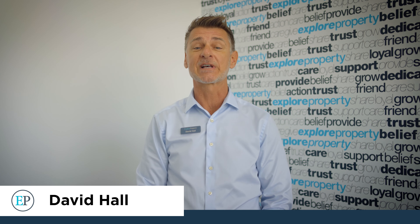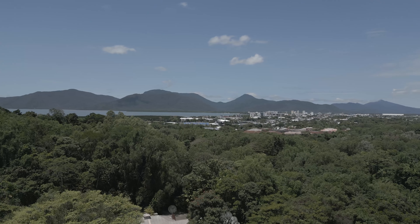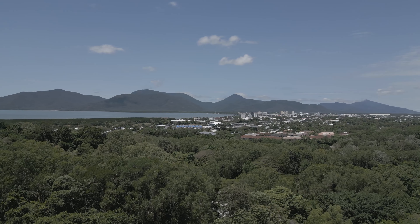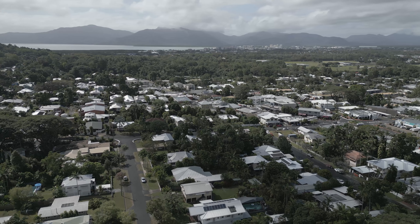The focus today is on the suburb of Whitfield, which is centrally located approximately five kilometres from the Cairns CBD and domestic and international airports. The southern portion of Whitfield is developed as residential land, rising the slopes of Mount Whitfield, with the northern part of the suburb undeveloped bushland within the Mount Whitfield Conservation Park.